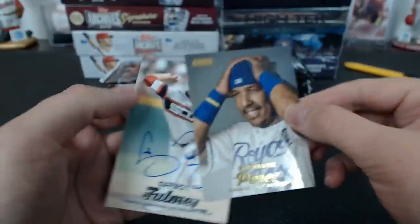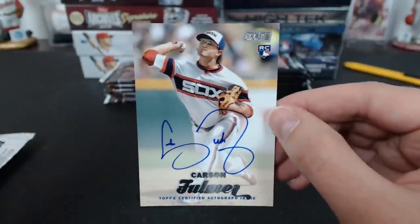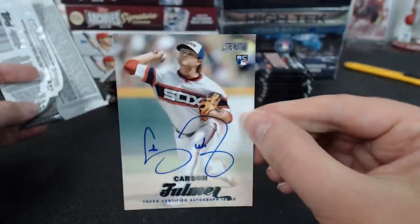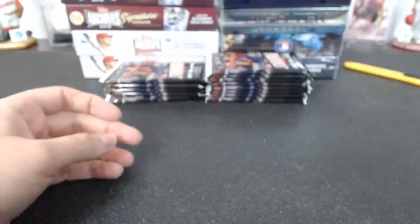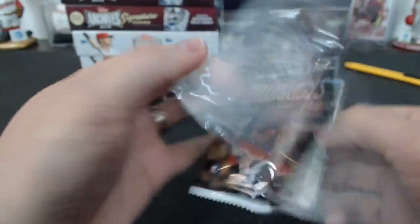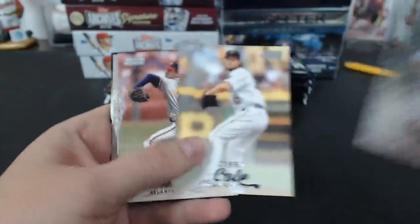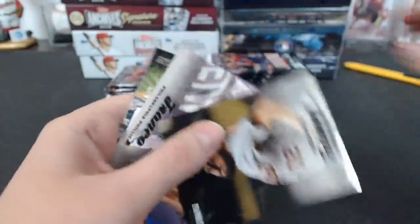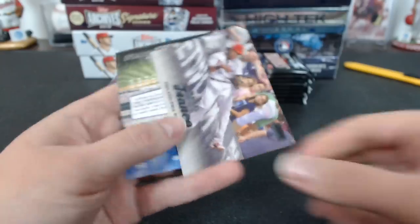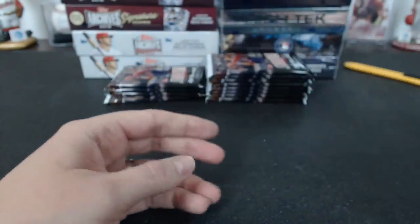Aren't all the chrome ones like that? Nope — there's base chrome and refractor chrome. Oh, that's a cool card. Kind of looks like they broke his neck, but — Carson Fulmer autograph for the White Sox. Fernie. Fulmer autograph. Of course — gotta check out the little numbers on the back of these now. Look for short prints. So Michael Fulmer for the Tigers. Not a refractor, so you were right.